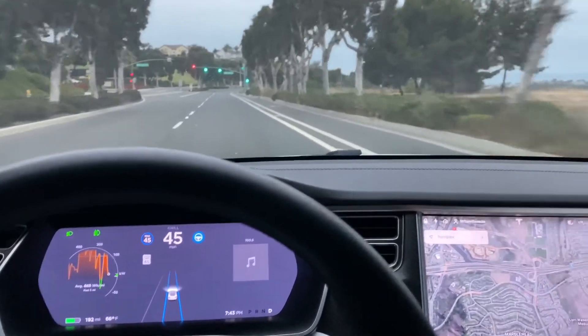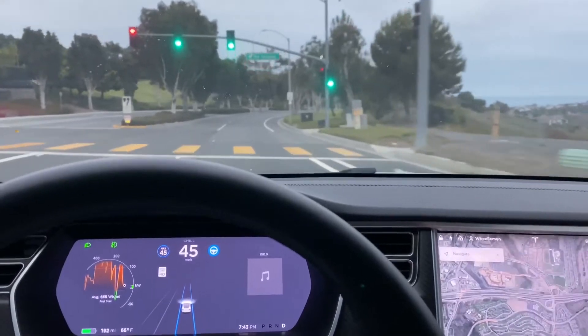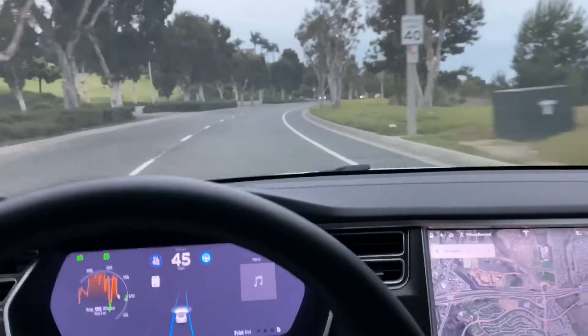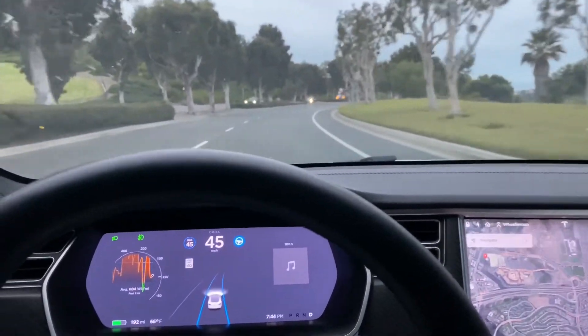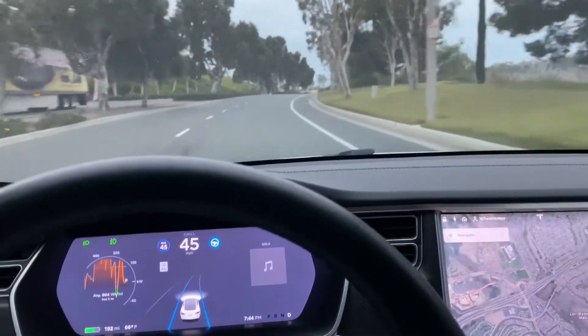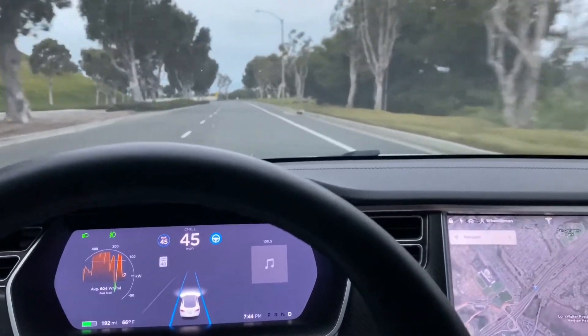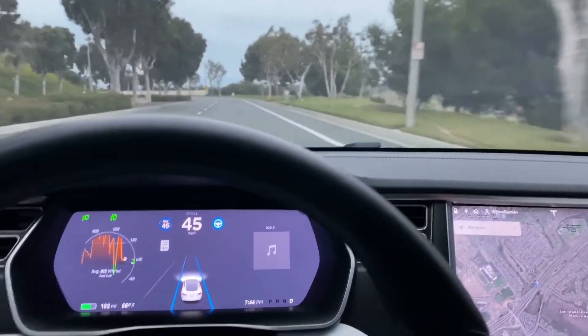It says MCU1 AP 2.5 hardware, so there is no stop light or stop sign recognition — well, it does have recognition, but it won't actually stop at stop signs or stop lights.